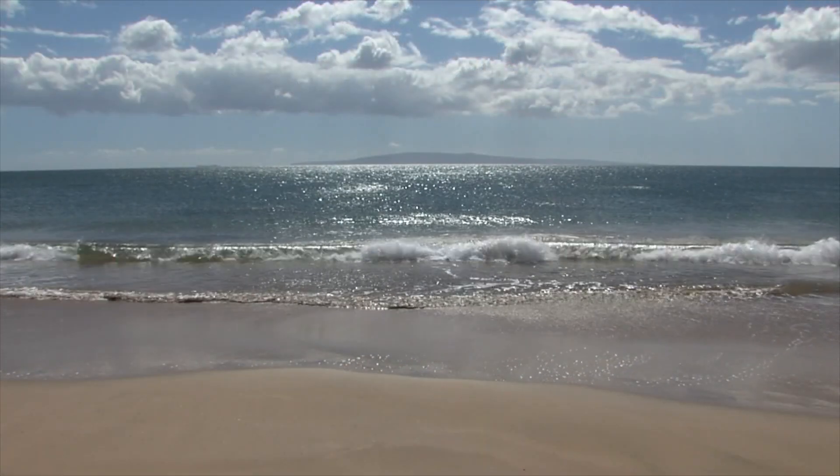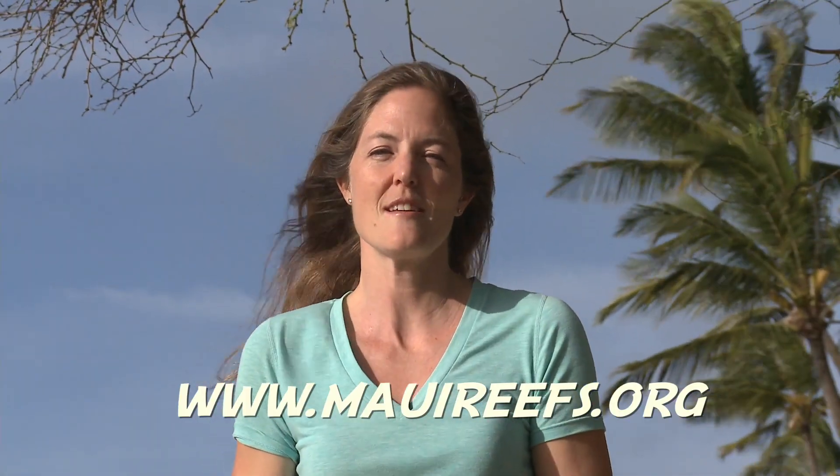Come visit Haycraft Beach Park, take a long walk, and enjoy our beaches. To learn more, please visit www.MauiReefs.org.